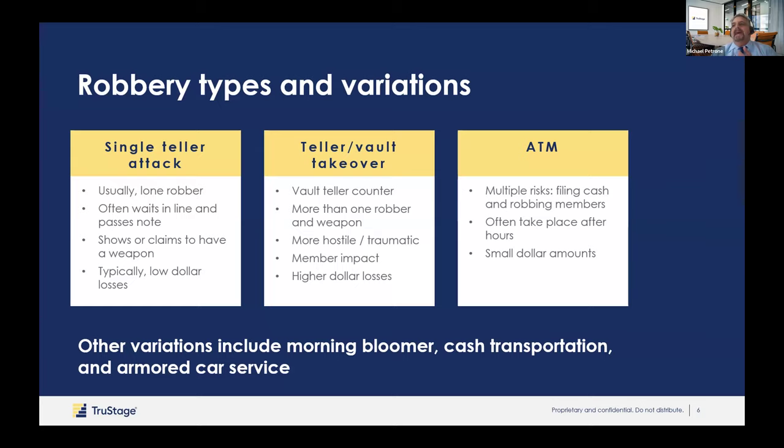We also have members being attacked using ATMs or getting money out of the credit union — it's called jugging. People are outside watching and when they see members getting cash, those members are attacked as they come out of the credit union or followed and attacked at gunpoint later as they're driving away.